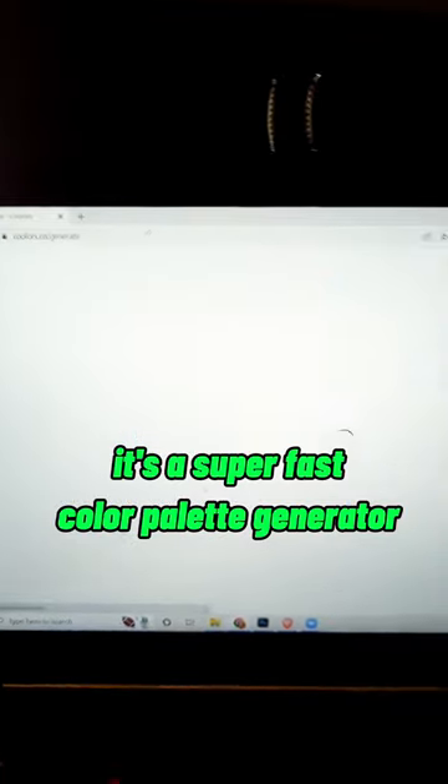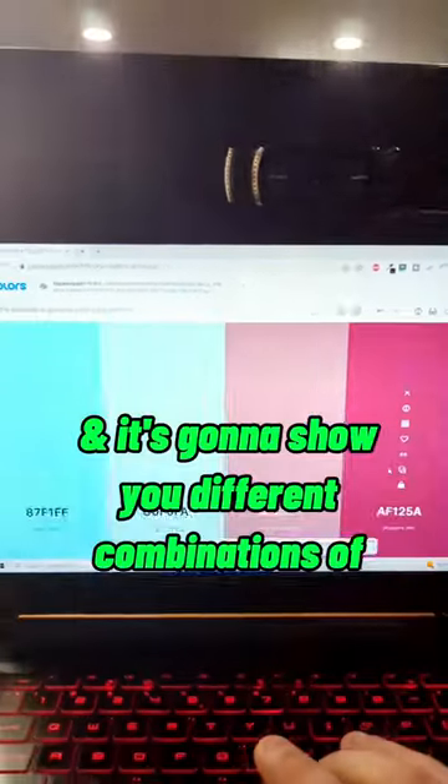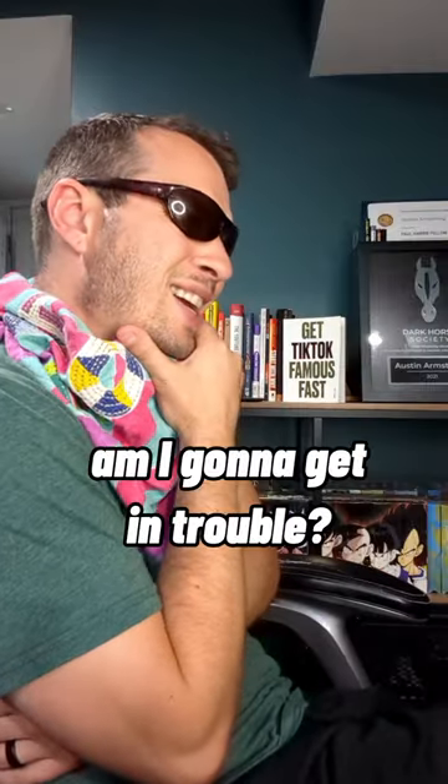Coolers.co. It's a super fast color palette generator. All you need to do is press the space bar and it's going to show you different combinations of colors that work. Like seriously though, am I going to get in trouble?